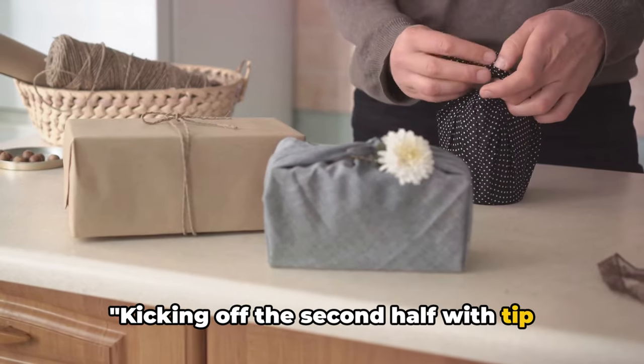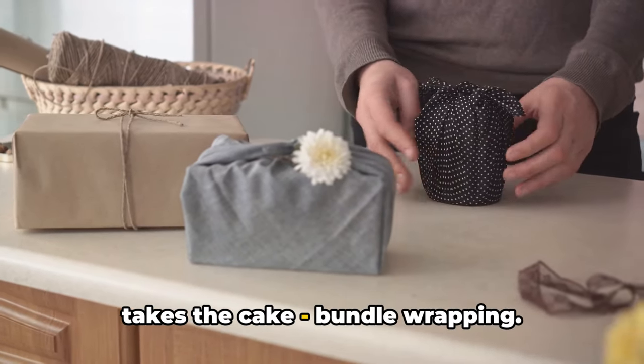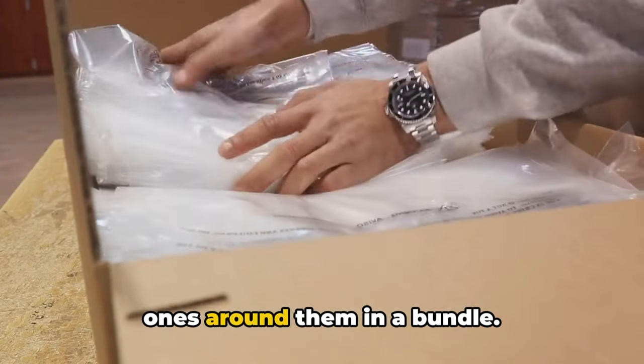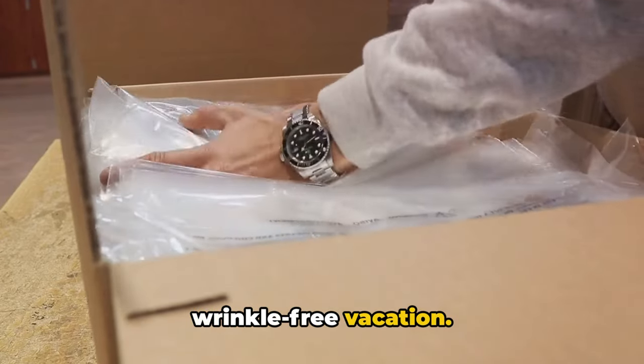Kicking off the second half with tip number 10, let's talk about a packing technique that takes the cake: bundle wrapping. It's a clever method that minimizes wrinkles in your clothing. Start with large items and wrap smaller ones around them in a bundle — your clothes will thank you for the wrinkle-free vacation.